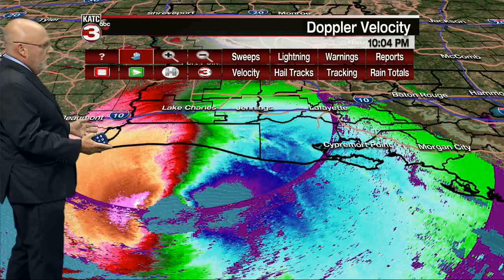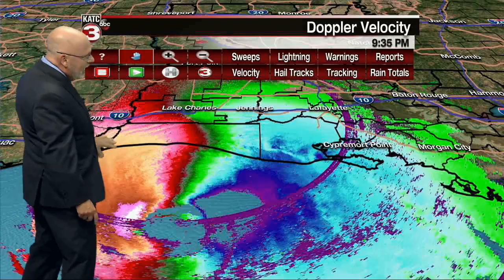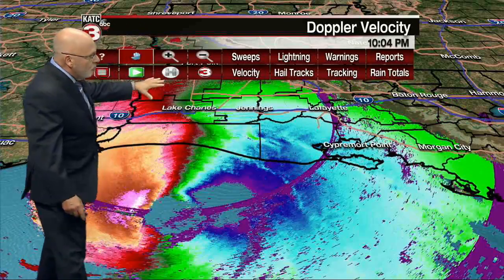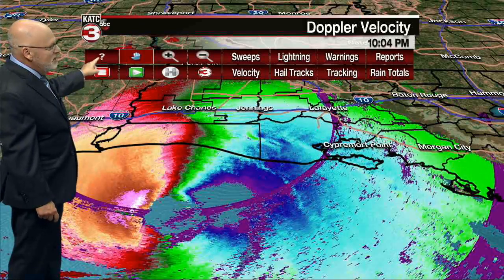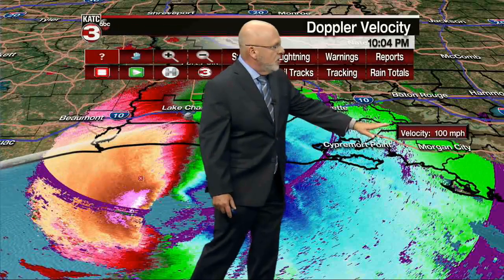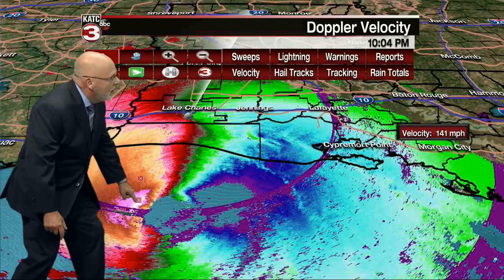Blue on Doppler radar means raindrops are moving toward the radar; red means they're moving away from the radar. I can query some of this — 100 mile-per-hour winds. Wherever I'm pointing is going to show up right here. Notice we get into this white area right here: 141 mile-per-hour winds — that's what we're picking up at cloud level. This is not down at the ground, but this is why we're talking about a 150 mile-per-hour storm.